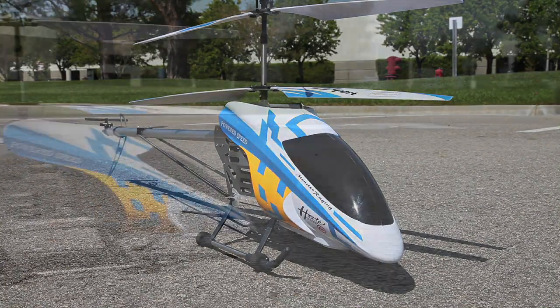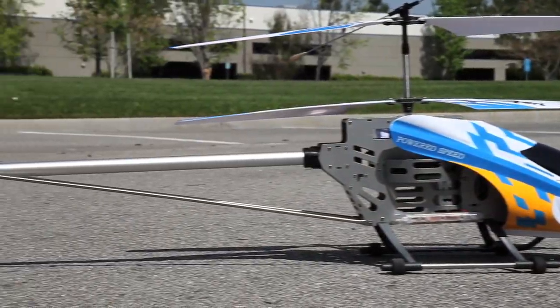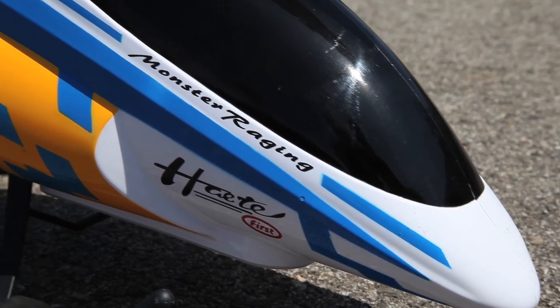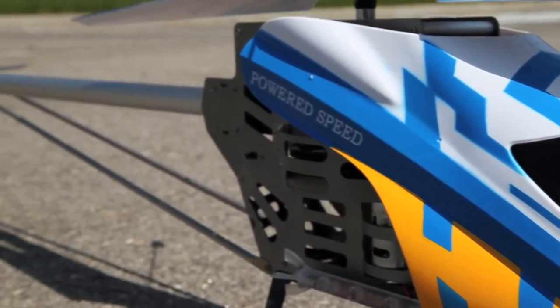Introducing the all-new Colossus RC Helicopter from World Tag Toys. The Colossus has a full metal frame giving it extreme durability and comes with a detachable plastic body.